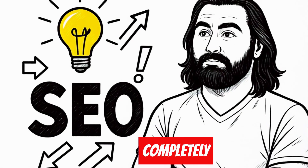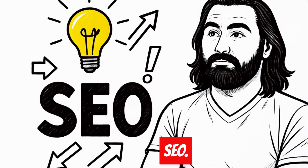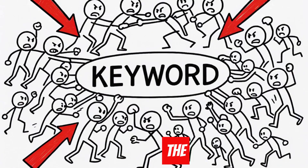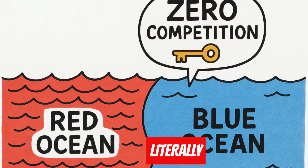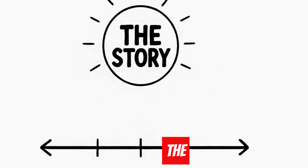I'm about to share something that completely changed how I approach SEO. Most people are fighting over the same saturated keywords, but I found a way to find keywords with literally zero competition. Here's the story.